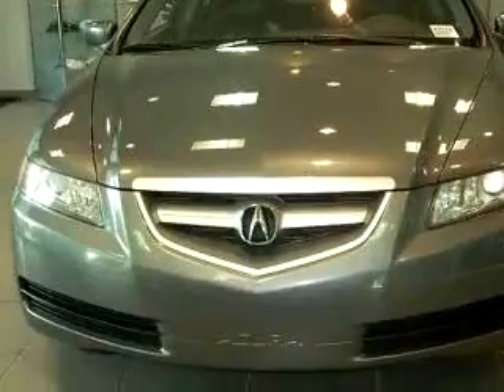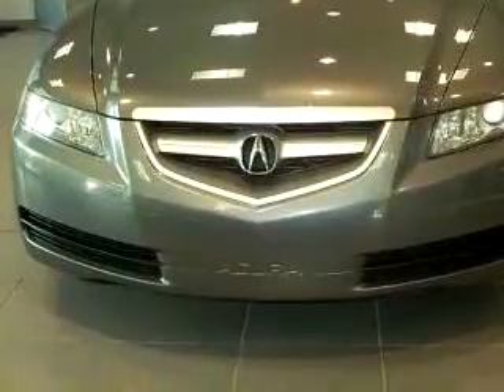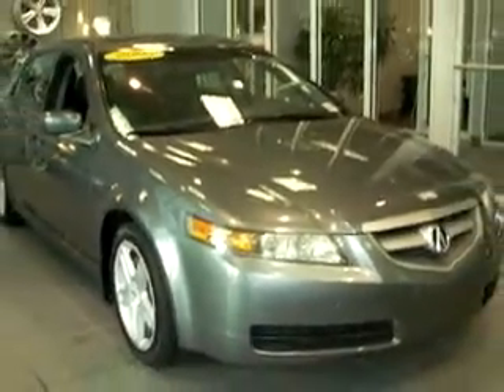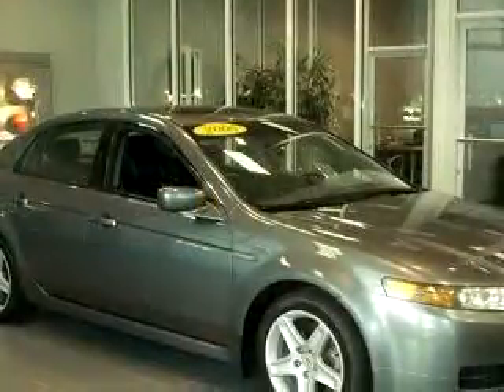Enjoy an impressive 29 miles to the gallon on this great car with features like steering wheel audio controls, leather upholstery, side airbag system, cruise control, bucket seats, trip computer, fog lamps, and much more.